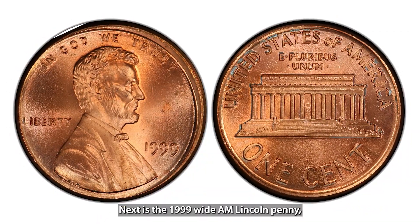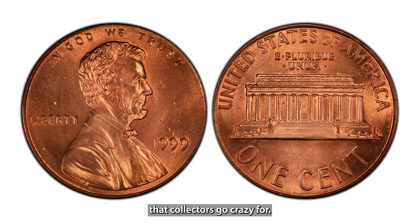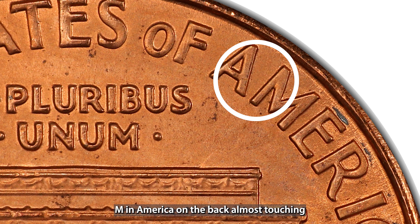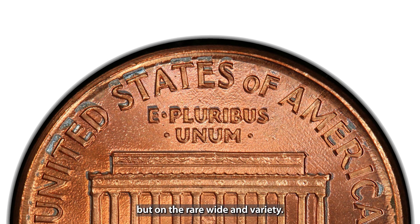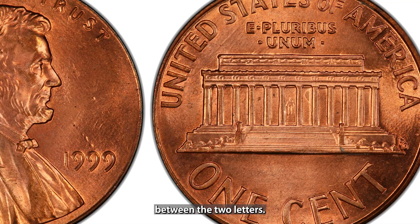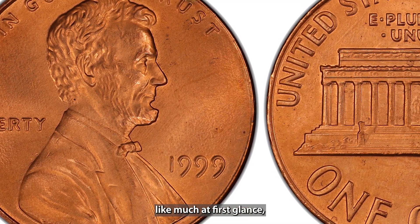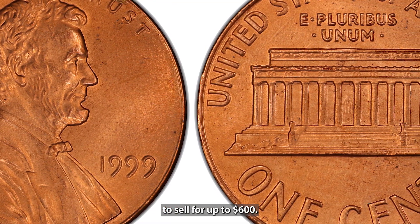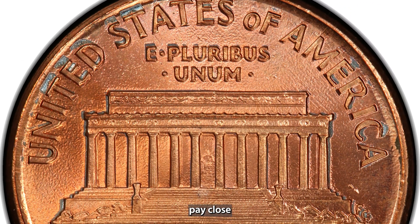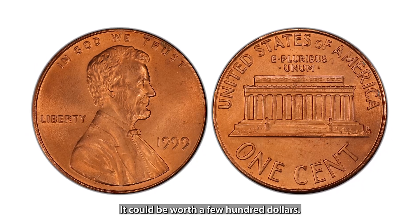Next is the 1999 Wide AM Lincoln penny, a subtle error that collectors go crazy for. Most 1999 pennies have the letters AM in 'America' on the back almost touching, but on the rare Wide AM variety, there's a noticeable gap between the two letters. You can still find these pennies in circulation today, and while they might not seem like much at first glance, they've been known to sell for up to $600. So next time you're sorting through your pocket change, pay close attention to those 1999 pennies — it could be worth a few hundred dollars.